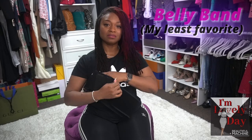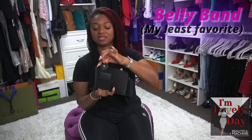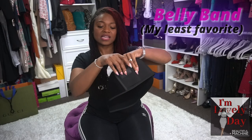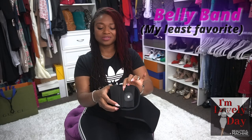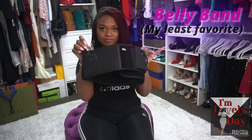Then we have a belly band, which basically does exactly what you think — it goes around your belly. The weapon goes in here, and then you have this little retention strap. I got this one off Amazon and I really need a much better one because this snap is very loose. Anyway, there is a plastic sewn into here to make it so you cannot get a finger in there to pull the trigger accidentally. You also have additional slots for an extra magazine, pepper spray, tourniquet — whatever you need for your everyday carry.